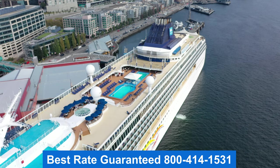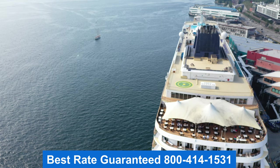Thank you for joining me on the tour. This is Jason. I hope you enjoyed it. Remember to get the best rate guaranteed — give me a call. My number's right there on the screen.